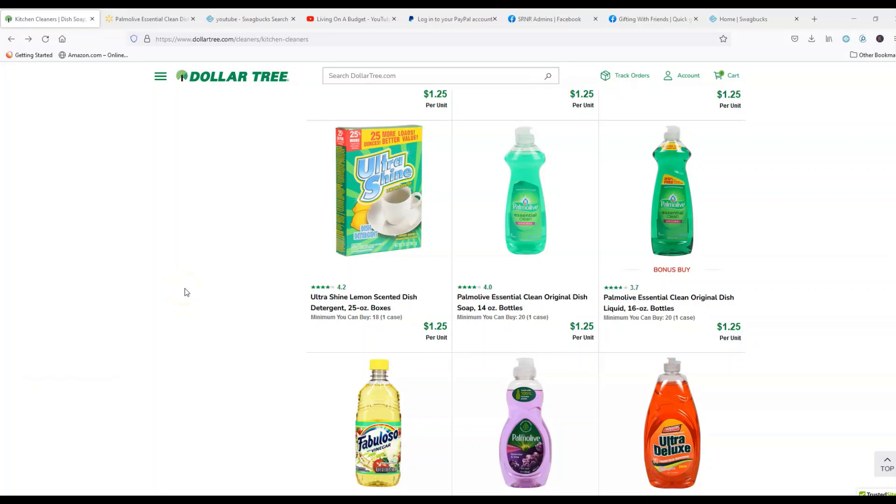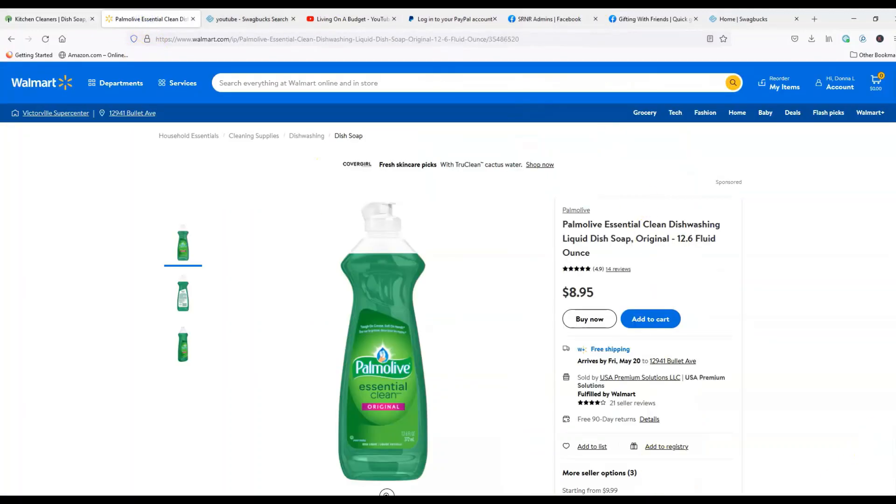I'm starting out with some cleaning products — items I purchased a couple days ago at Dollar Tree. First up is Pumalav Essentially Clean Original Dish Soap, 14 ounces, which cost me $1.25 at Dollar Tree. Over at Walmart, the same Pumalav is 12.6 ounces for $8.95 — quite a big difference in price. Dollar Tree wins this one.